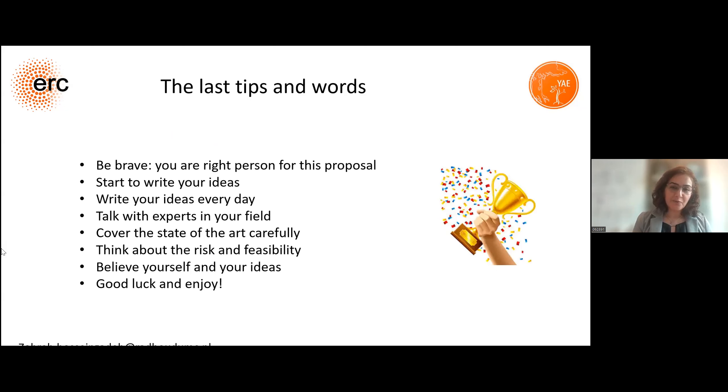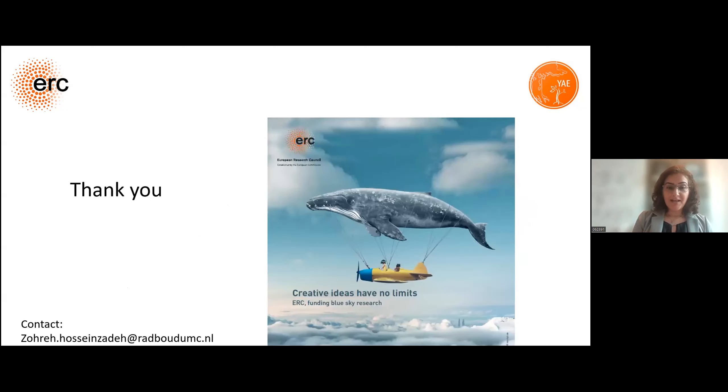My last tips and words for you: be brave. You are the right person for the idea and proposal you are going to write. Start to write your ideas — write your ideas every day, revise them, and think about them. Talk with experts in your field and get feedback, that's really important. Cover the state of the art carefully; check all recent publications concerning your idea. Think about the risk and feasibility and try to manage it. And at the end, believe in yourself and your ideas. I hope that you enjoy the process and I wish you good luck. Don't forget — creative ideas have no limit.